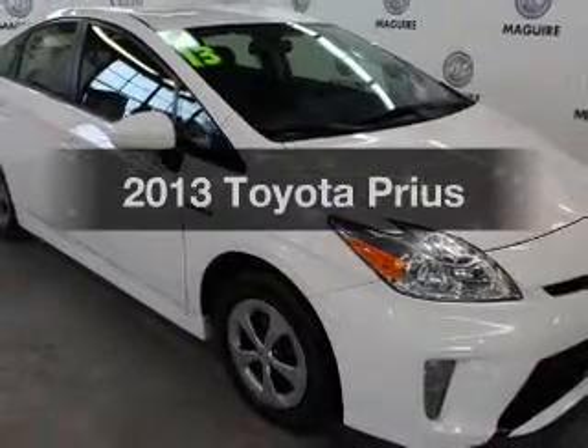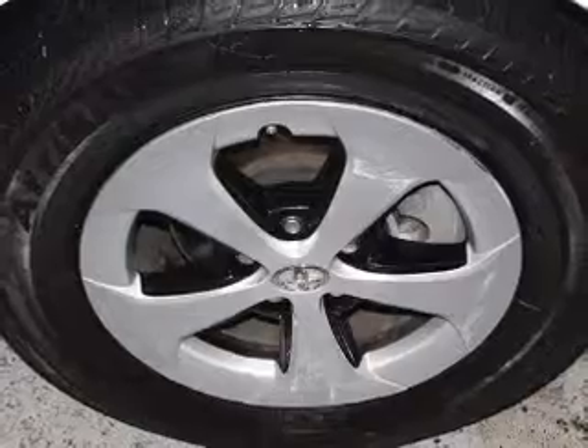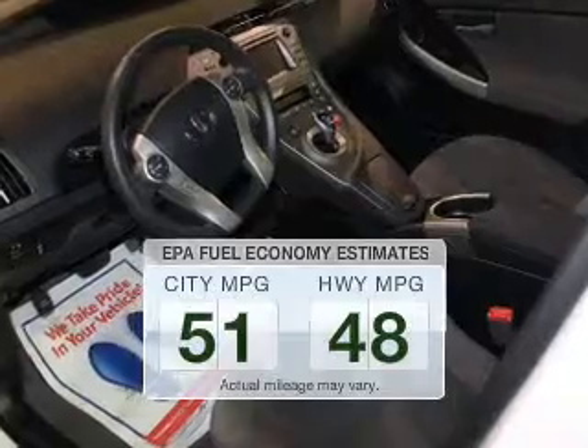Imagine yourself in this 2013 Toyota Prius. This is the set of wheels you've been looking for. Save your money — make less trips to the gas station to fill your gas tank when driving this fuel-efficient vehicle.